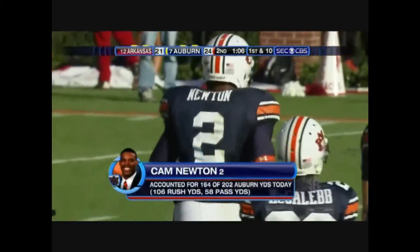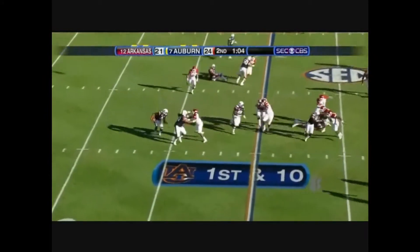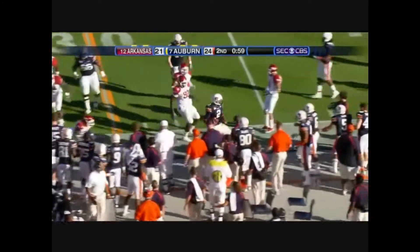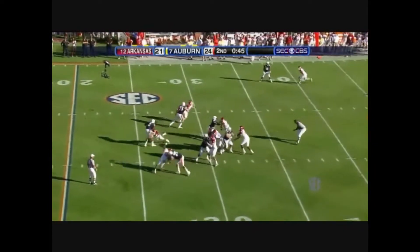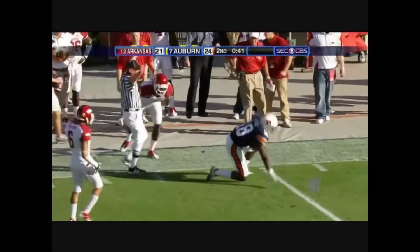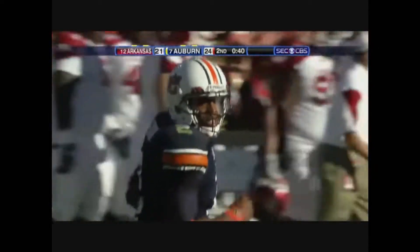They've got a game-breaking quarterback. Roll out — there's a run all the way. He picks up under 50. Blitz. Newton lets it go. Caught at the 45-yard line. Newton about to get nailed — it didn't matter.